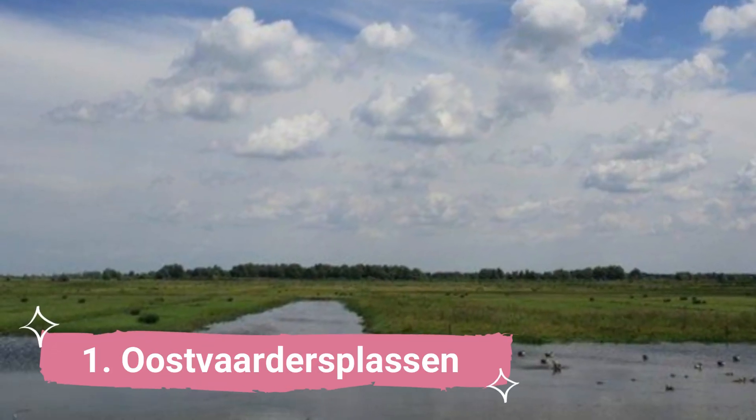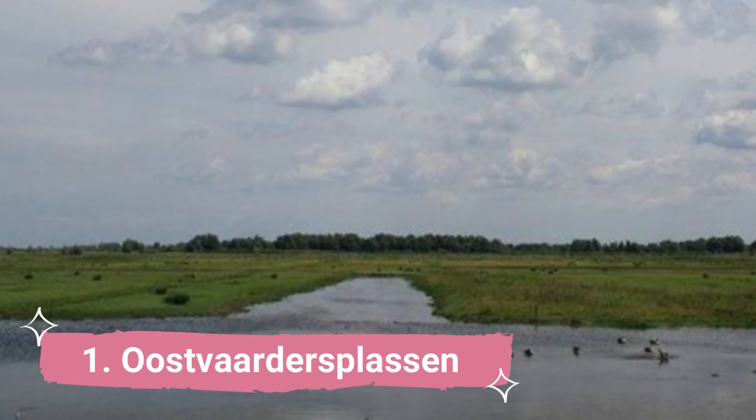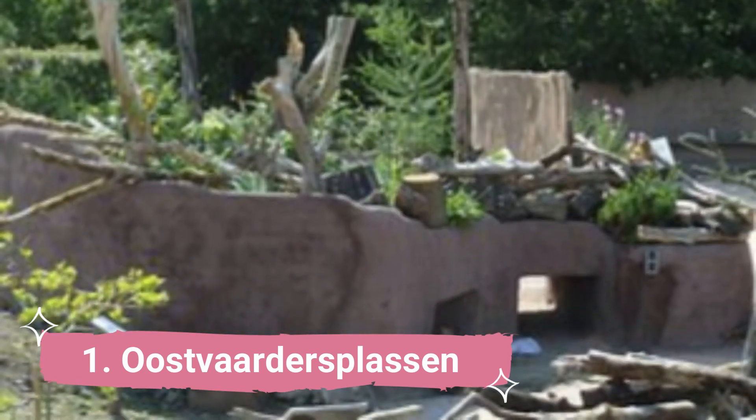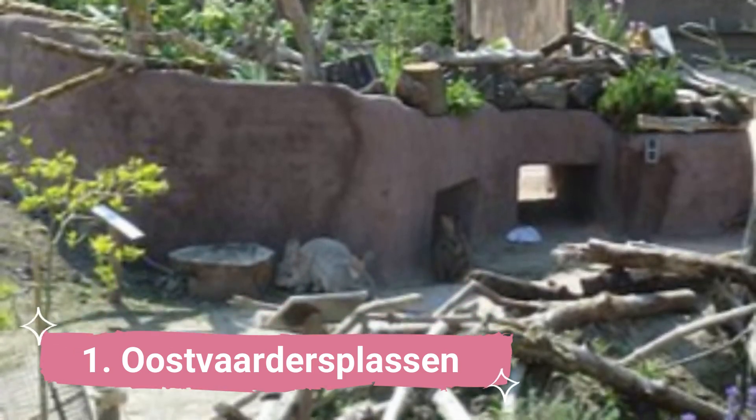1. Oostwadersplassen. For people who enjoy the great outdoors, this is one of the most exquisite nature reserves in the Netherlands. The park, which stretches over 56 kilometers, is a good illustration of rewilding.